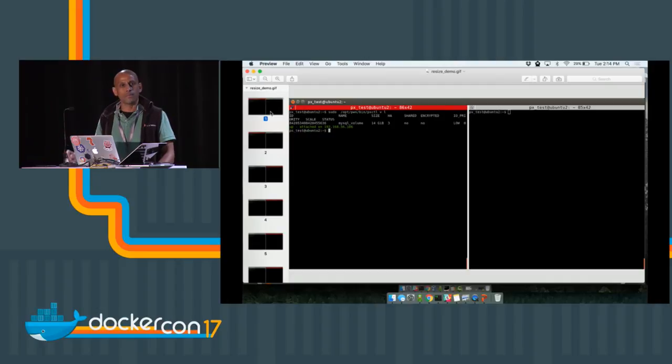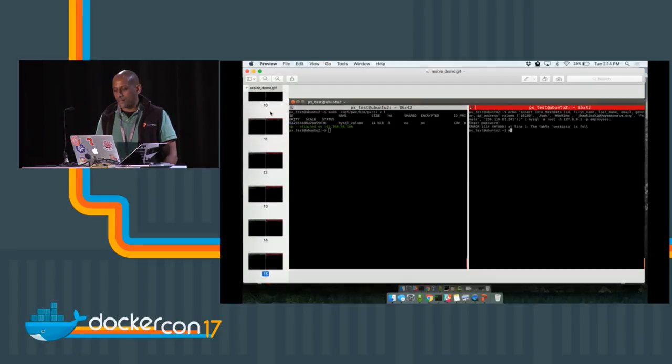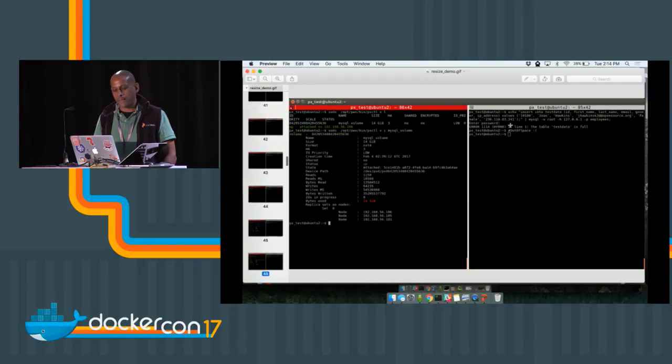Here's a scenario: a DevOps user has deployed MySQL and they run out of space — this happens in production. I do a database insert and you can see on the right-hand side MySQL complaining that the database is full. I don't have to call IT. If I look at the volume, I can see I had only allocated a 14-gig volume and all 14 gigs are in use. It also shows me the machines that this data is protected on.